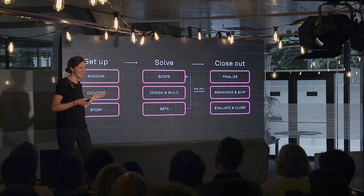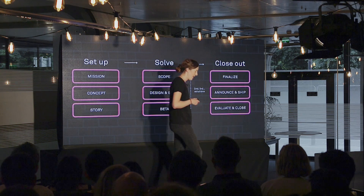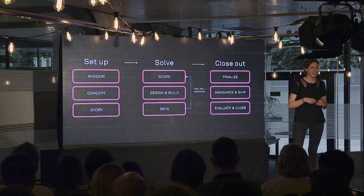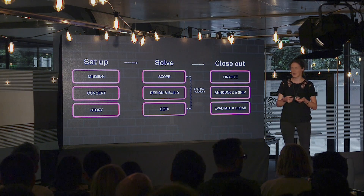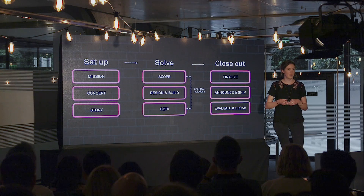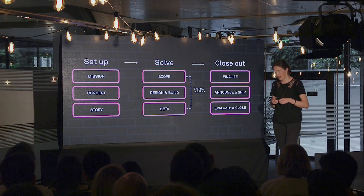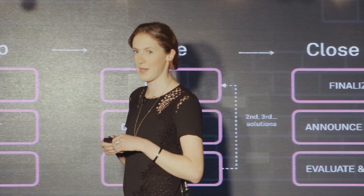But getting to this place where you're using data all the time isn't something that you can just be prescriptive about and say we need to use data in every single decision. As the analyst, I really need to know how those decisions are made, where they're made, who makes them, and also be able to bring that information to the table in a way that really compels people to think about something in a different way. Throughout my career and my time at Intercom, I found there are two things that have been really impactful in making this happen.